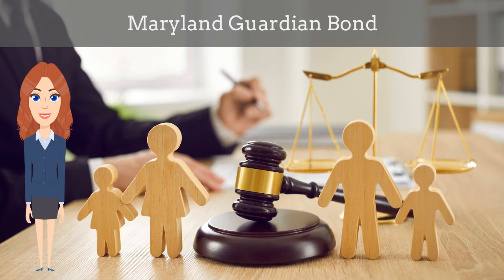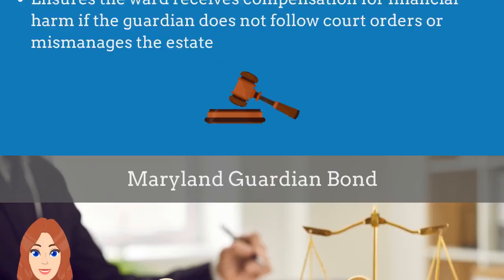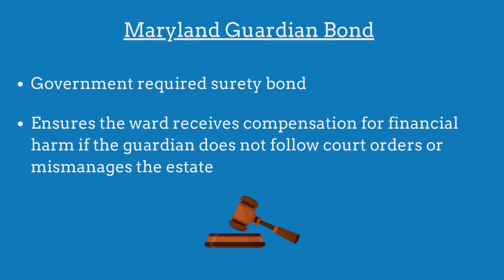In this video, we explain what a Maryland Guardian Bond is and how insurance agents can officially obtain them for their customers. A Maryland Guardian Bond is a government-required surety bond that ensures the ward will receive compensation for financial harm if the guardian fails to adhere to all court orders or mismanages the estate's assets.